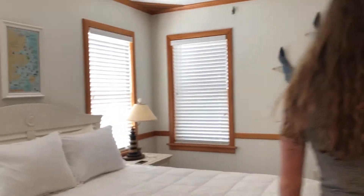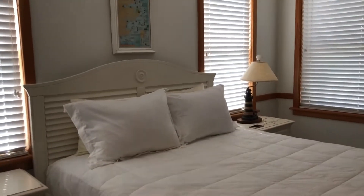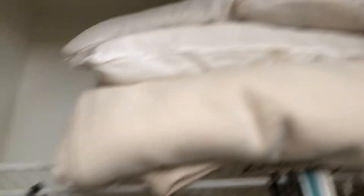And then in here is another bedroom. This is a queen size bed. In here is a closet — I'll actually walk into it. So that's a closet.